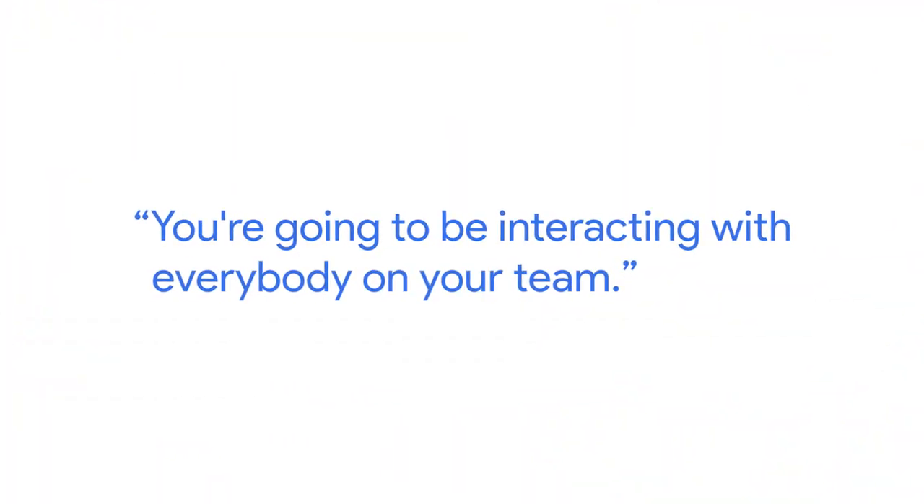You're going to be interacting with everybody on your team. There are other visual designers that you can chat with, and there are researchers that can tell you what has been decided in the past and what hasn't been explored yet.